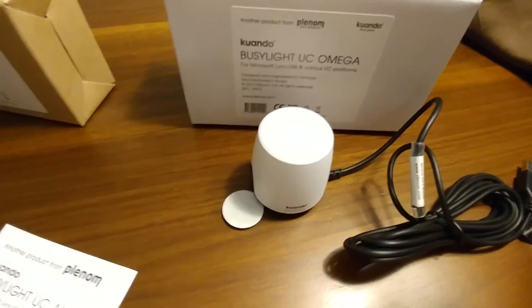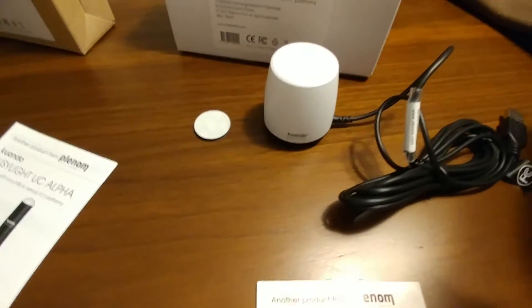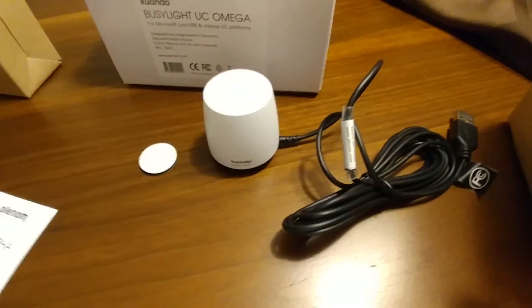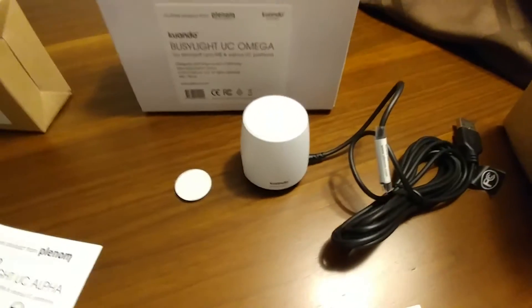Next we have the BusyLight UC Omega. Same thing, but this one looks almost like a cop siren on top of a car — like a state trooper's light. This one's really cool too, but I've actually never seen it in action, and I can't wait to check these out.